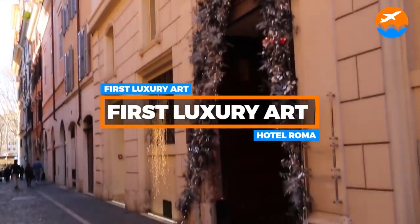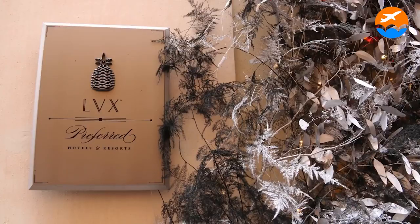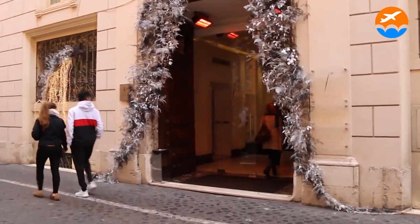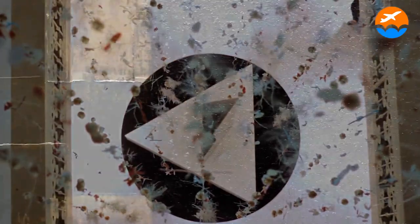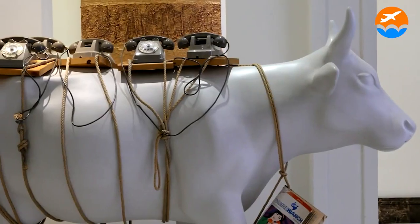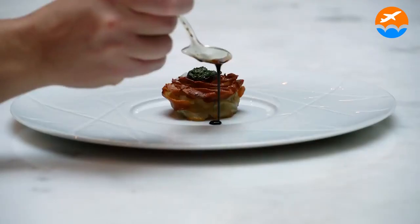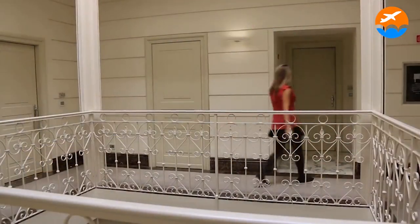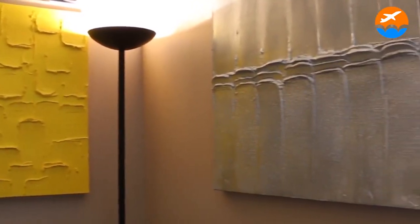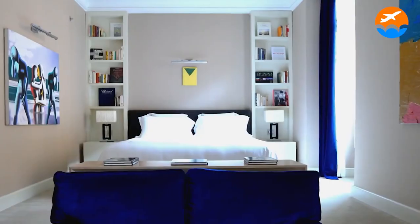Number 7: First Luxury Art Hotel Roma. The First Luxury Art Hotel Roma, tucked away on a quiet street approximately a 10-minute walk from the Spanish Steps, offers a modern alternative to the traditional Grande Dame hotels that dot the city's tourist district. The 19th century mansion, which doubles as an ultra-stylish hotel and art museum, has 29 apartment-style rooms and suites arranged around an atrium with wrought-iron railings and includes artwork by both Italian-born and foreign artists.